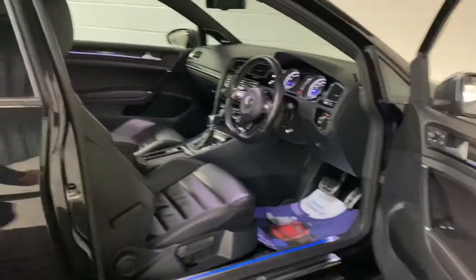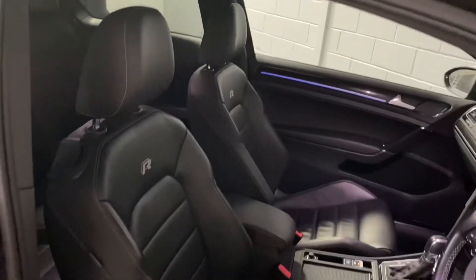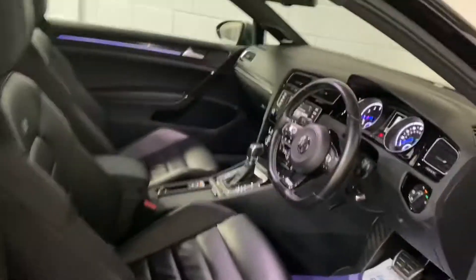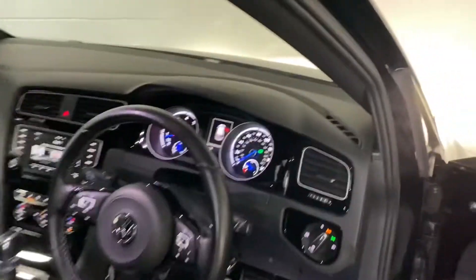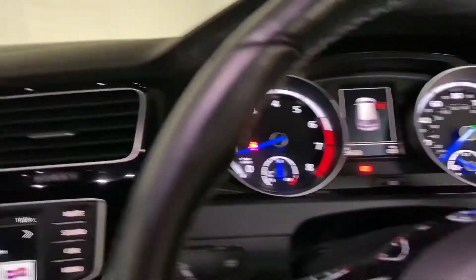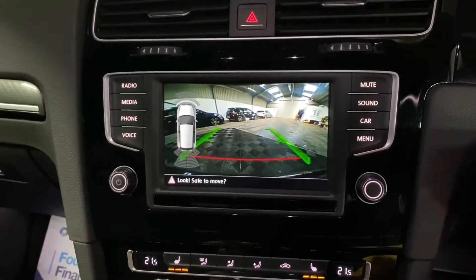The interior features of the vehicle include Vienna leather, inclusive of the winter pack incorporating the heated seat option, and the hugely desirable Dynaudio sound system and reversing camera.